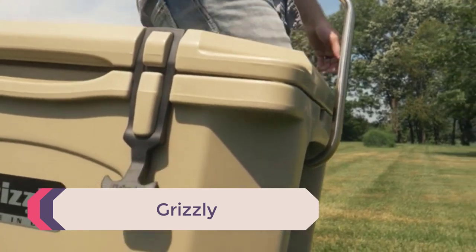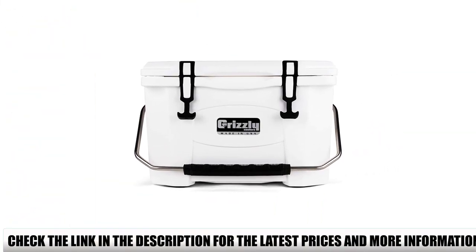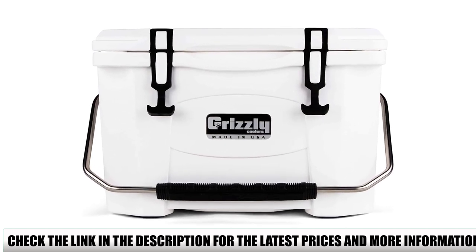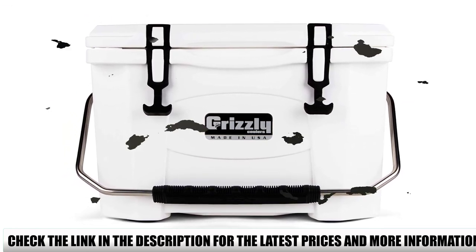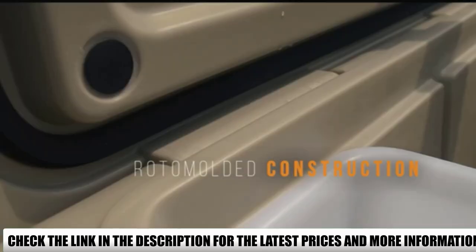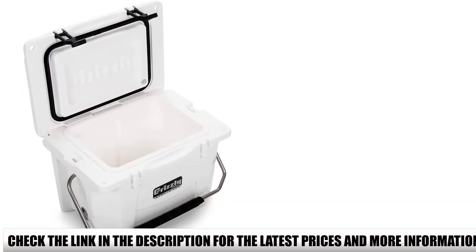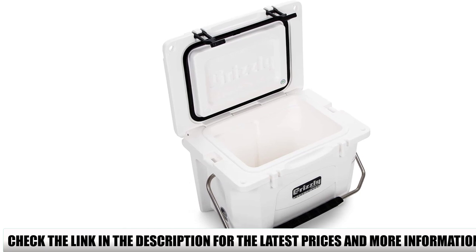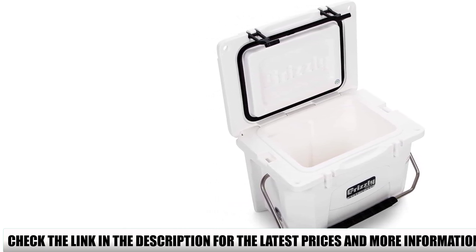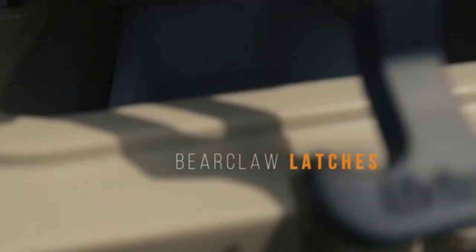Number 4: Grizzly. If YETI is top of the line and Coleman is more affordable, the Grizzly cooler is smack dab in the middle. Made in the USA, it offers a variety of colors and reliable insulation. The handle is made of stainless steel, so it won't rust during wet conditions. The feet are rubber, preventing skidding on slippery surfaces. The drain is quite broad at 2 inches in diameter, making it easy to drain water quickly. Ice lifespan is around 4 days in temperatures up to 90 degrees Fahrenheit.